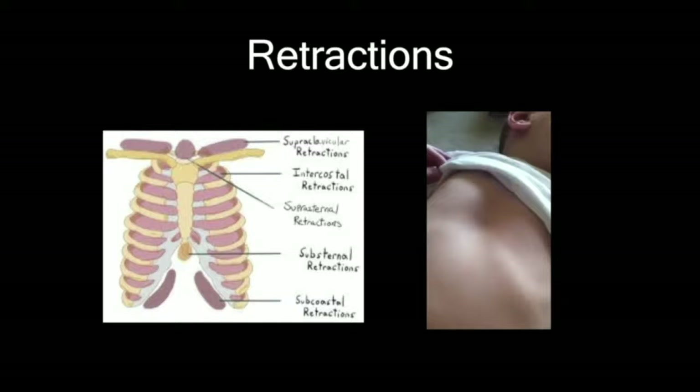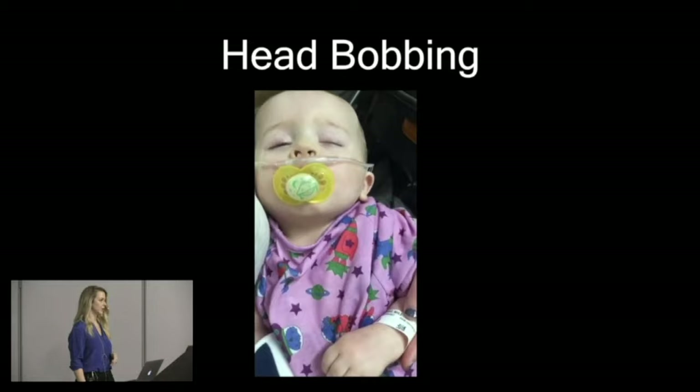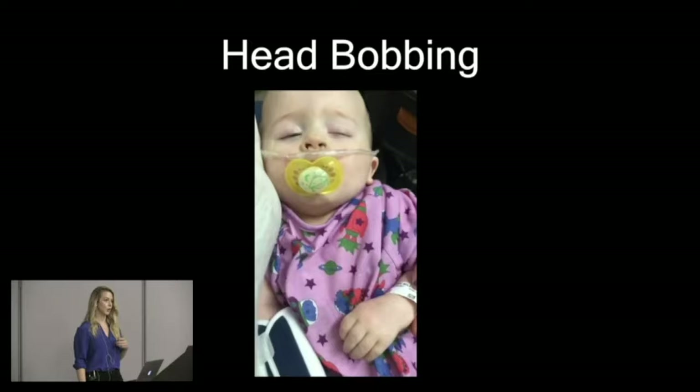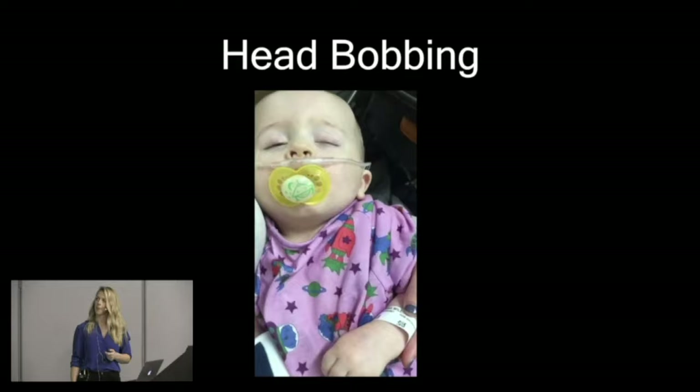Another thing that mostly just babies do is head bobbing. They're trying to generate more negative intrathoracic pressure to get more air in their lungs because they're obstructed. Contraction of their neck muscles is going on to assist ventilation, but since their neck extensor muscles aren't very developed yet, their head bobs. They're just exhausted from breathing so hard.